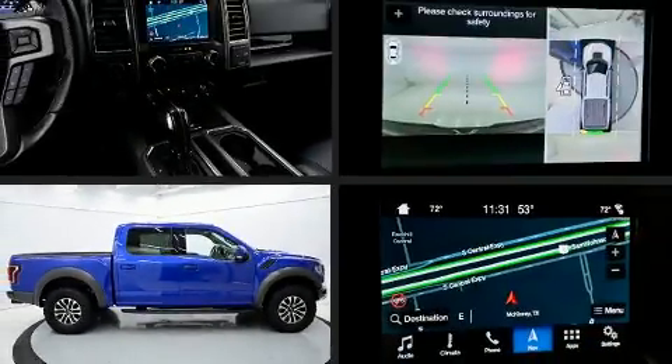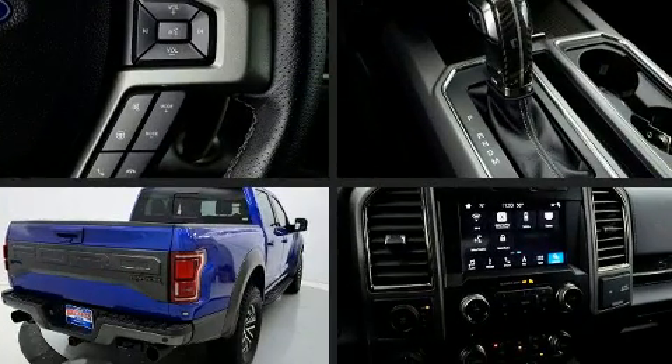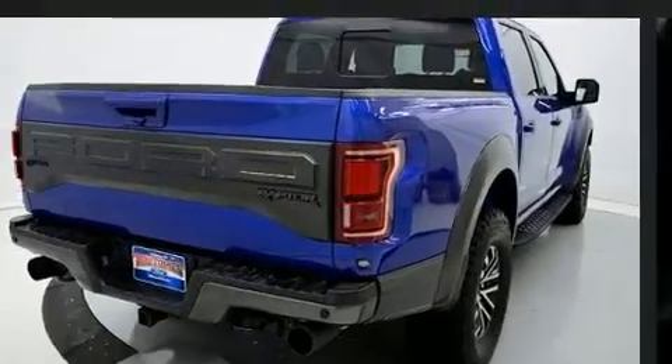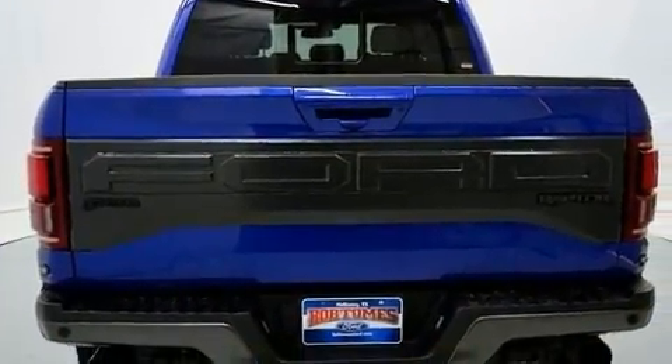Get excited about the 2018 Ford F-150. This four-door, five-passenger truck still has fewer than 30,000 miles. It features an automatic transmission, four-wheel drive, and a 3.5-liter six-cylinder engine.